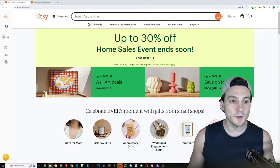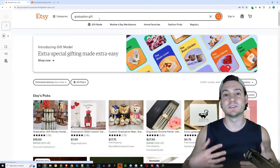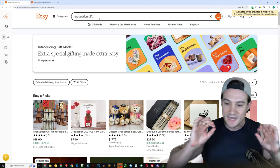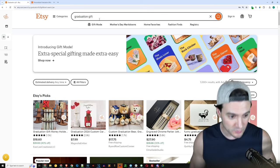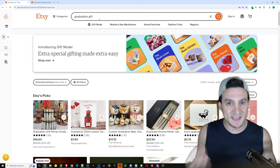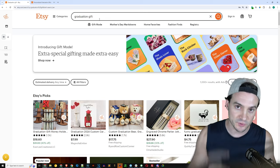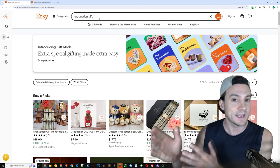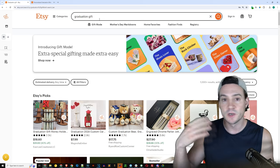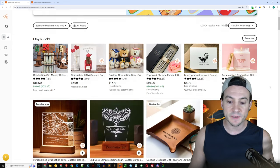To get started, I'm here on the Etsy.com homepage and I'm going to go to the search bar and type in 'graduation gift.' I often like to start at a very high level — type into the search bar whatever you think the highest value keywords are. Then if you see something that stands out, whether it's a product type or a niche, you can go ahead and add that to your existing query. So graduation gifts, candles, graduation gift cards, something like that. My goal here is to simply give a scroll.